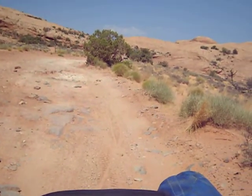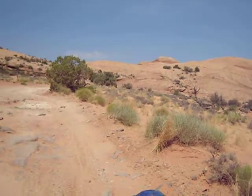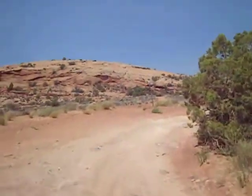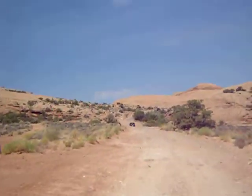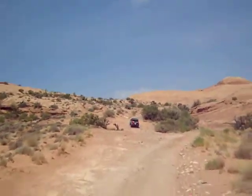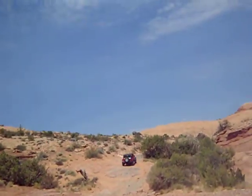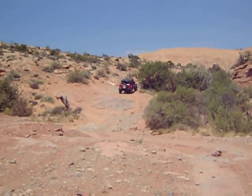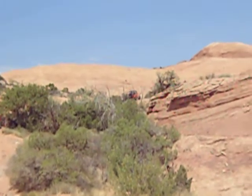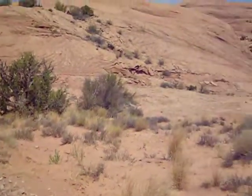Here's a clip from the Poison Spider Trail just outside Moab, Utah — one of the most difficult trails for Jeeps and ATVs. There's some of the scenery.